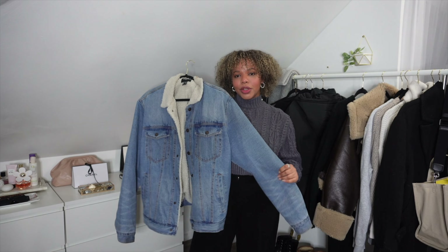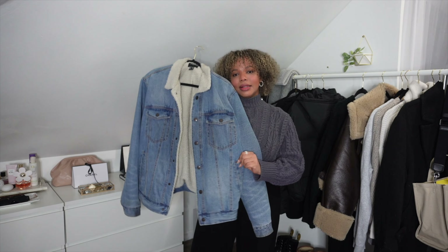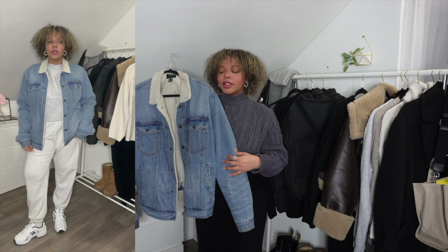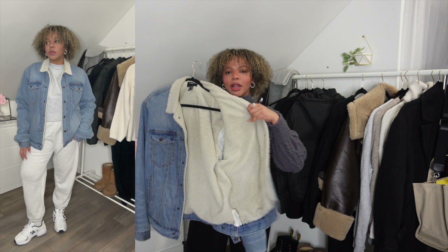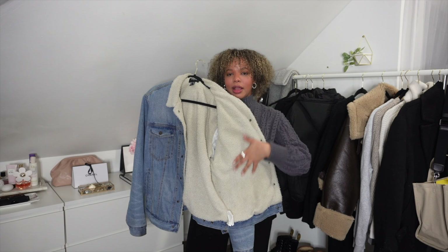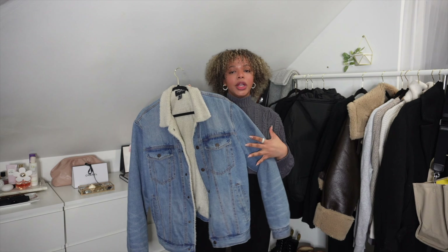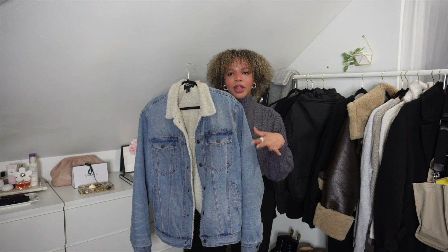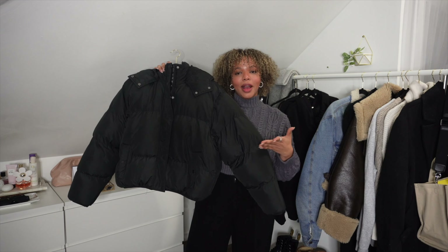Another one of my winter favorites is this cute little jacket right here. You guys might say it doesn't look warm, but it actually is really warm because the whole inside of the jacket is lined with fur. This is something I like to wear with hoodies or crewnecks — I like to dress basic but warm at the same time.